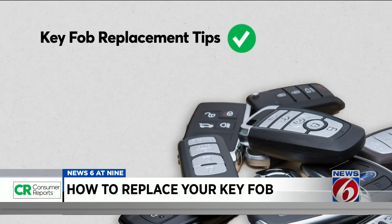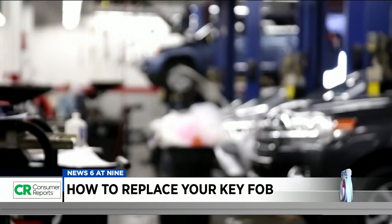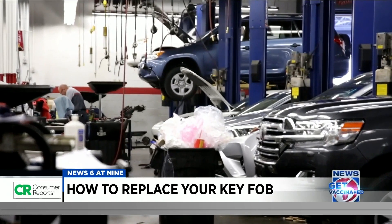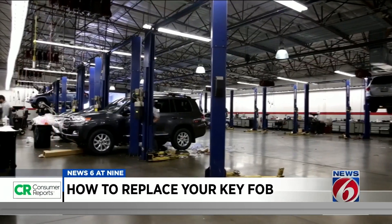Before shelling out any money for a replacement, check your warranty, auto insurance, or roadside assistance coverage to see if they cover the cost of replacing lost or damaged keys. If your car is less than five years old, chances are you'll have to go directly to the dealership, which has the expensive equipment required to program any key fob.